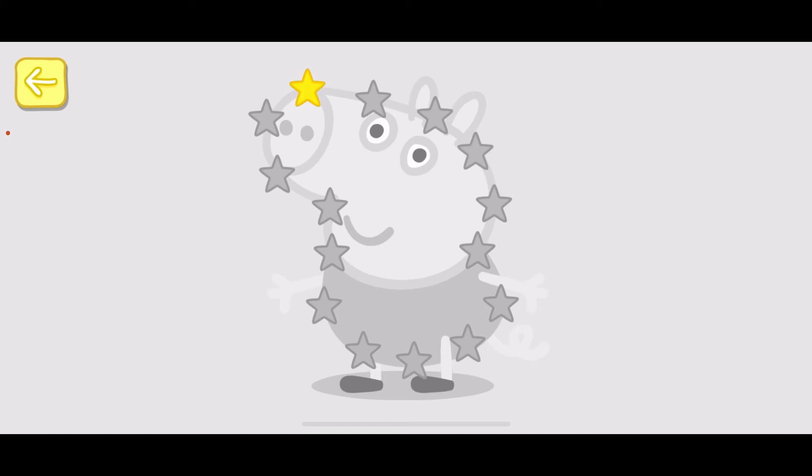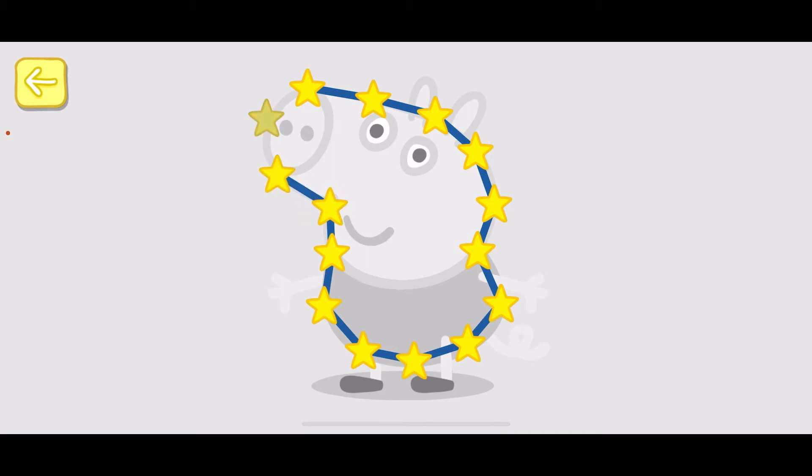Touch the flashing stars with your finger to complete the picture. Well done! You've won a sticker.